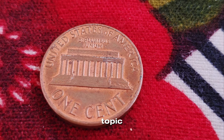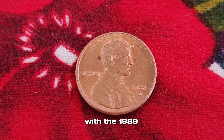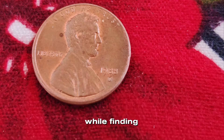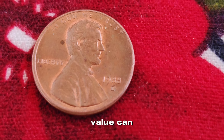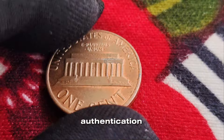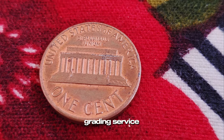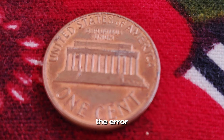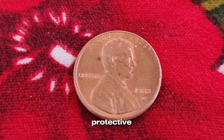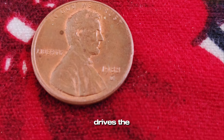To shed more light on this topic, we spoke with Jack, a seasoned numismatist with years of experience in the field. "The 1988 D penny with the 1989 reverse die is one of those rare finds that excites the entire coin community. While finding one is extremely rare, the potential value can reach up to a million dollars if the coin is in mint condition and authenticated by professional grading services." Authentication and grading are crucial. If you think you have one of these rare pennies, sending it to a professional grading service is the next step. They can confirm the error and grade the coin, which significantly impacts its value. The combination of rarity, condition, and certification drives the high market value.